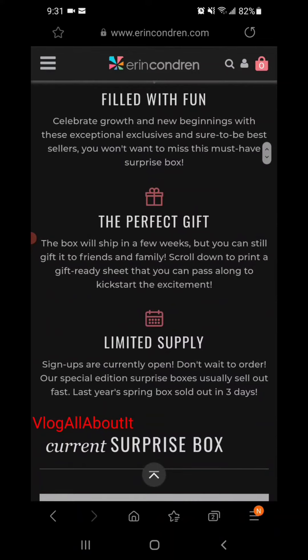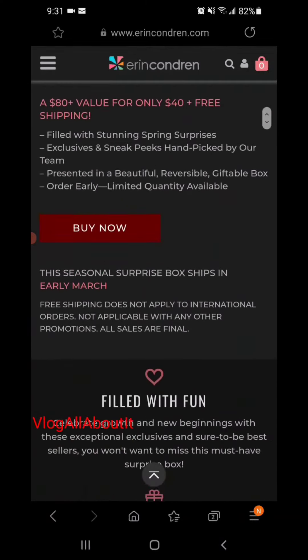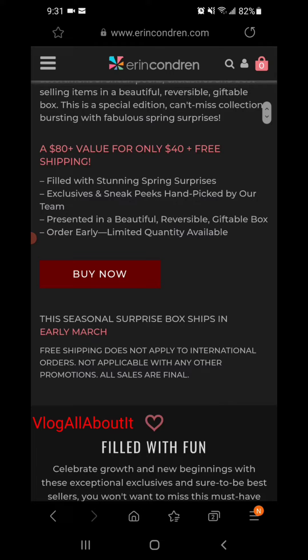I will leave a link below — it is not an affiliate link, just a link where you can purchase the box yourself. To those of you who have stated you couldn't get one, here's your chance. Make sure you subscribe so you will be notified when things like this are available. Alright guys, that'll be it for this video.